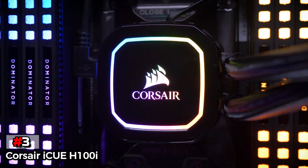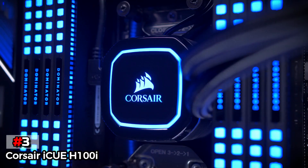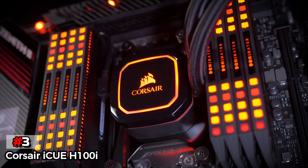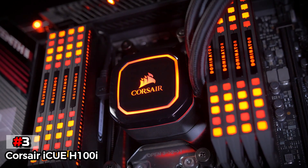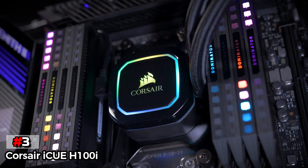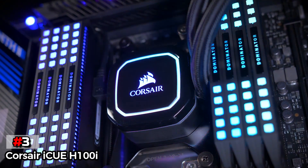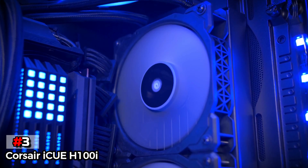Even within such a small noise level, it manages to deliver up to 75 cubic feet per minute airflow, which is pretty good. There are two 120mm fans available on the radiator, which are ML series magnetic levitation. Thus, you will be getting an efficient performance with the Corsair iCUE H100i.